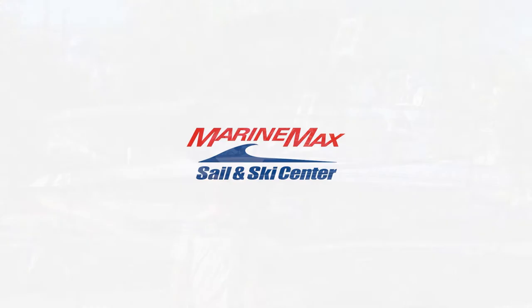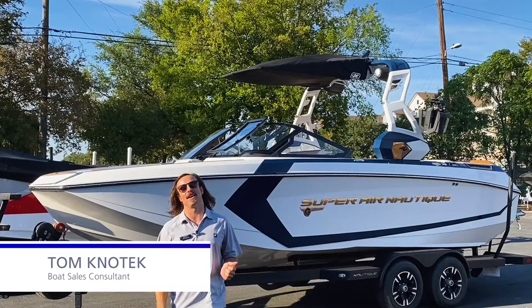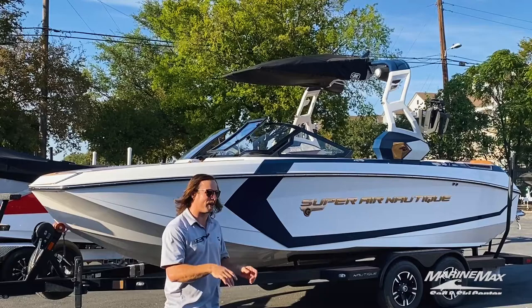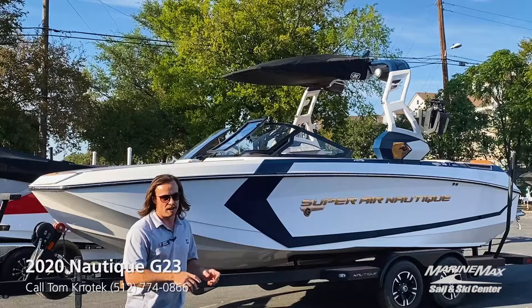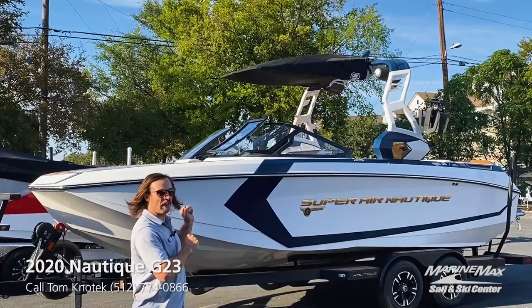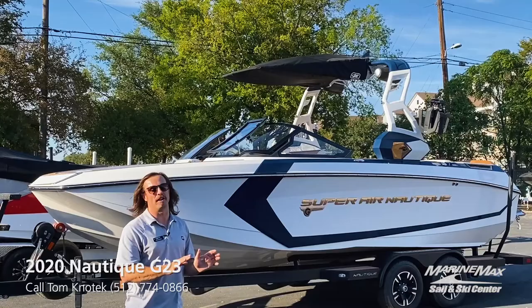Tom from MarineMax Sailing SKI in Austin, Texas. Thank you for tuning in — I'm going to show you a boat we just got in. It's a very lightly pre-owned 2020 G23. This boat comes with a trailer included and has the best resale value of any wake boat out there. This boat is loaded, so come along as I take you through my five favorite features.